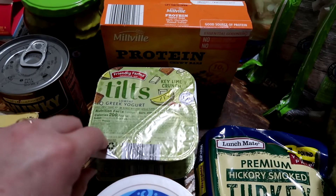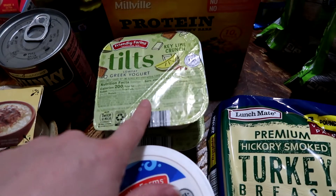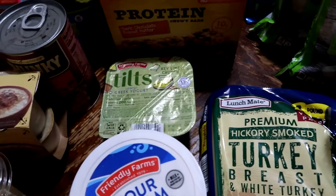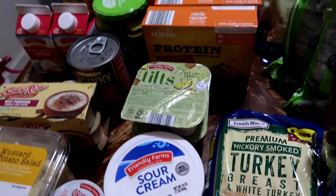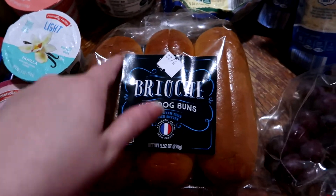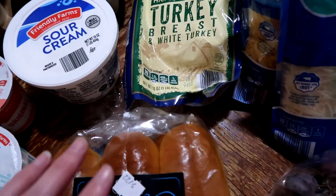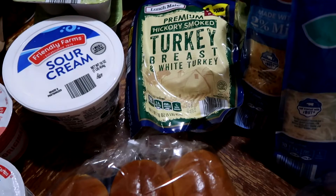Matt and I for breakfast are going to have the yogurt tilts — I just made it easy and picked the two at the front, which were the key lime crunch. We also picked up brioche buns and some turkey breast deli meat. We're going to do subs this week for an easy dinner as it gets warmer.